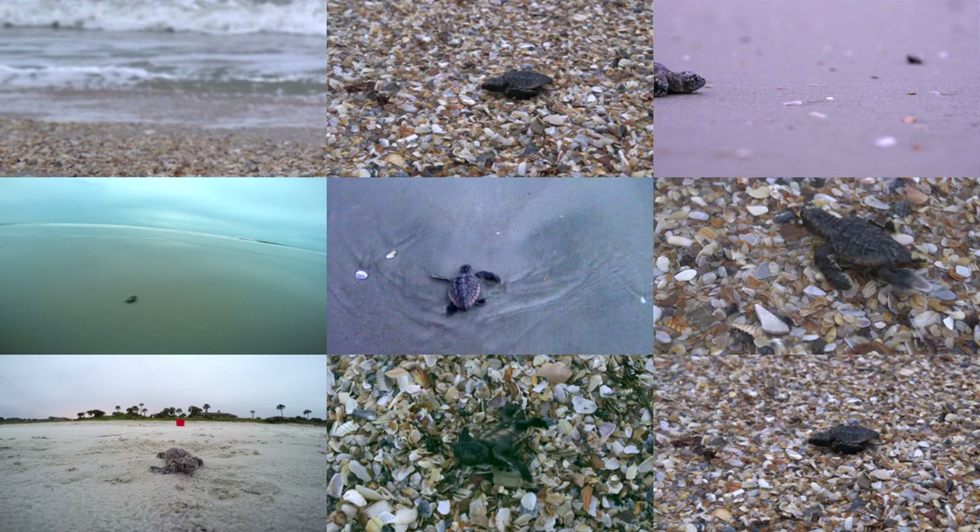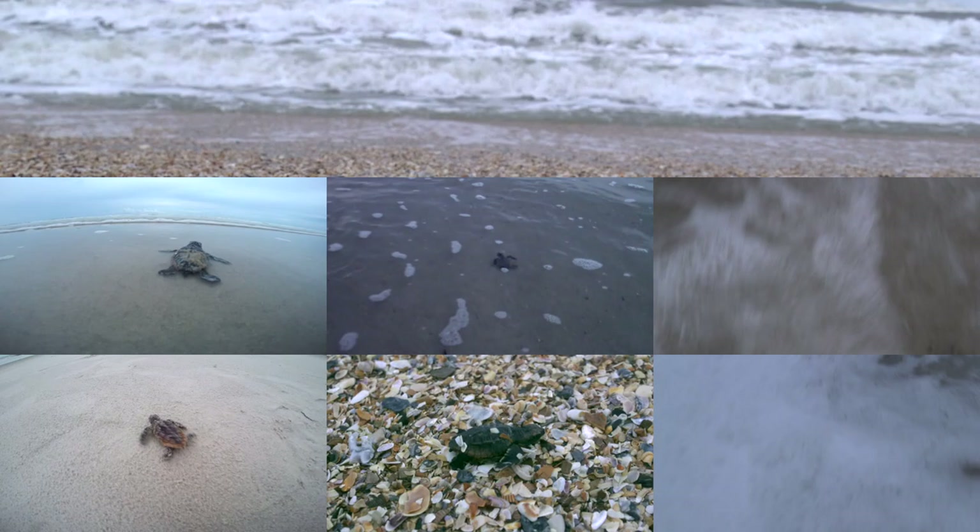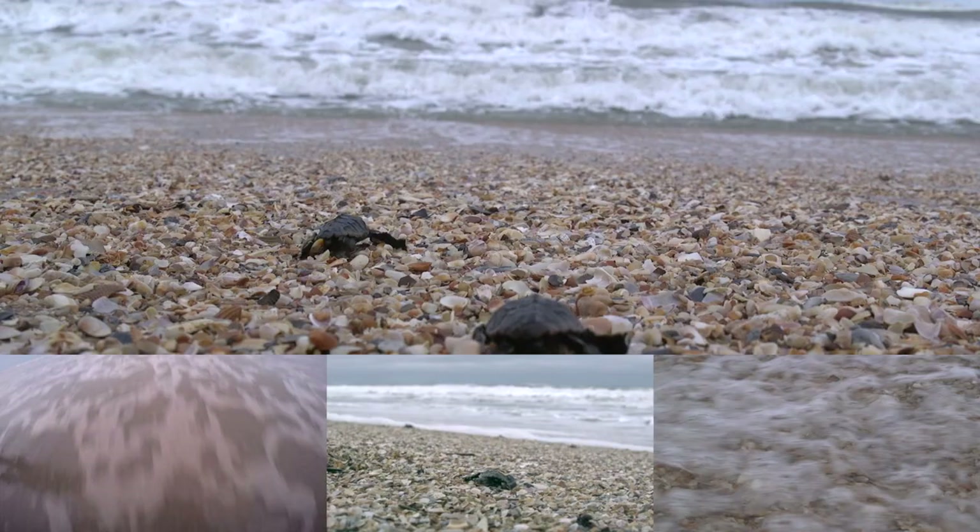We know only one to two turtles out of every one thousand make it to adulthood. This year, on just this four-mile stretch of beach, our data shows 7,700 baby sea turtles made it out of their nests. Maybe, just maybe, fifteen of those will become magnificent adults. Maybe even this one.